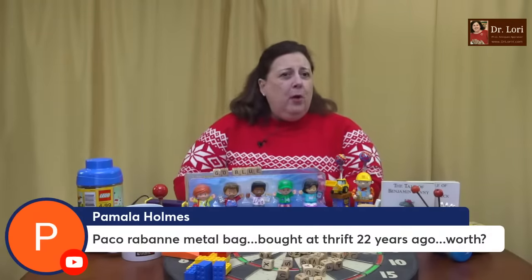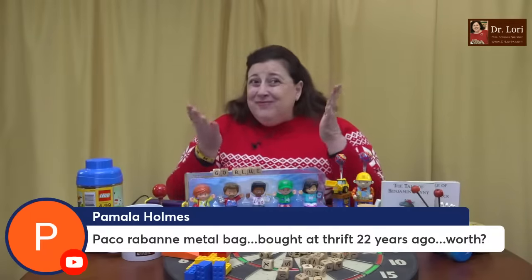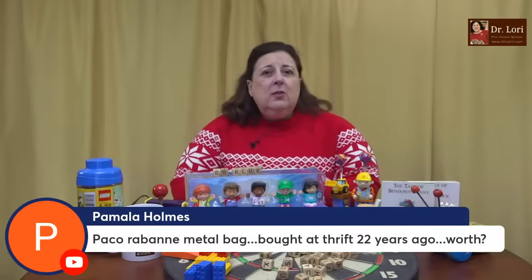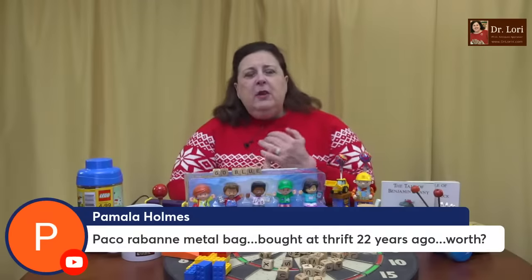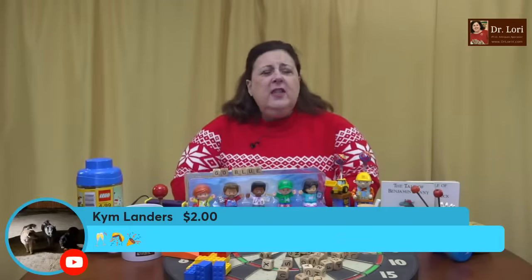Paco Rabanne metal bag, bought at a thrift store 22 years ago — what's it worth? I need to see it. Probably has value. Why? Good designer name. You bought it 22 years ago, which means it probably was old then if it was in a thrift store. So send me a picture — it's the easiest thing.